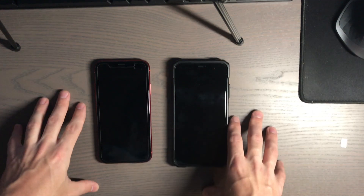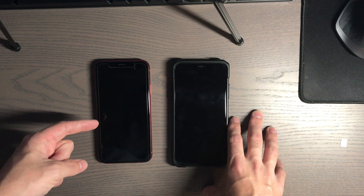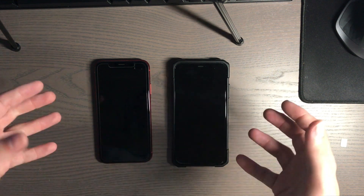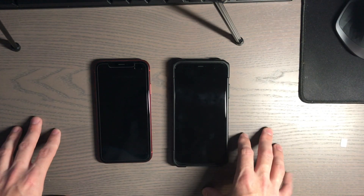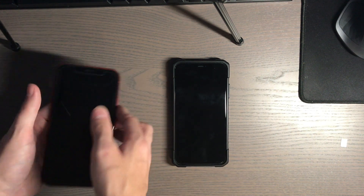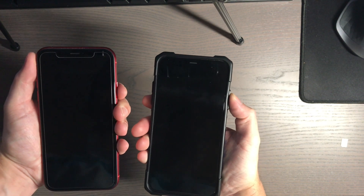Hey there guys, welcome to another video. In this video I will be doing a speed test between an iPhone XR running iOS 12.4 and an iPhone 11 running iOS 13.0. I wanted to see if they are neck-and-neck or if the iPhone 11 is faster. I do not have any extra apps on here, so this is just stock apps. Let's go ahead and do the boot up test here.